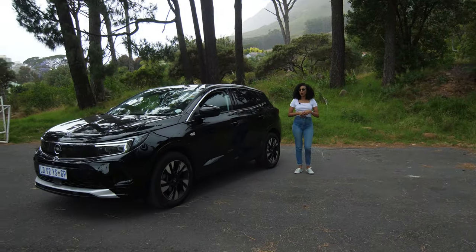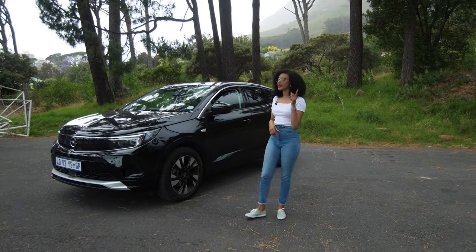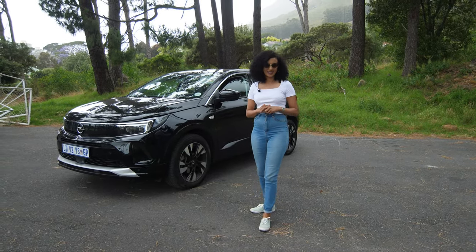The medium-sized SUV market is filled with options. How does this Grandland perform, and do we think you should spend your money on it or on its competitors? My name is Tiffany and you are watching Kinetic Drive.